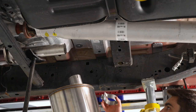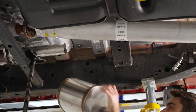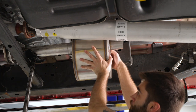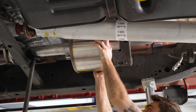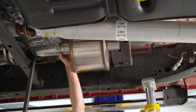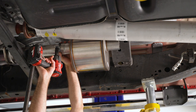Next, install the muffler. Take a clamp and slide it over the edge, then slide the muffler into place. Slide the clamp into position and tighten it down with a 15 millimeter socket.